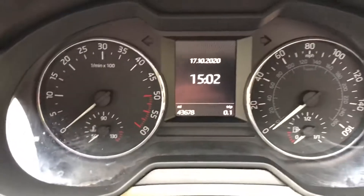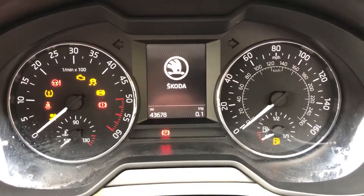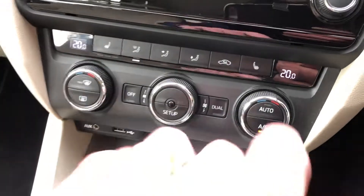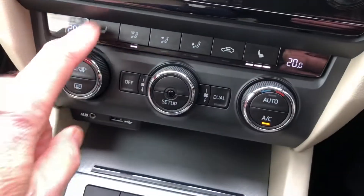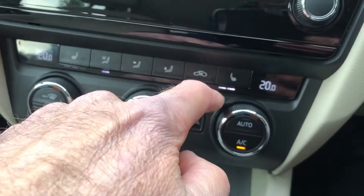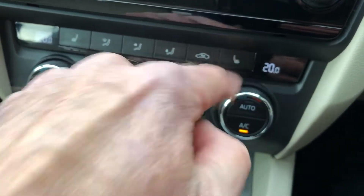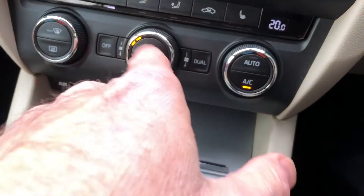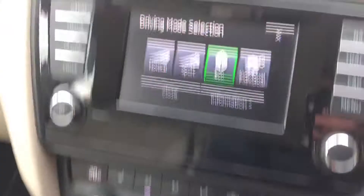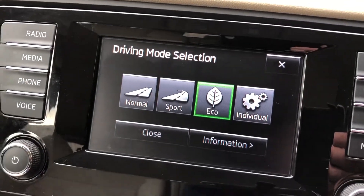43,000 miles and it's only had the two owners. It's also got heated front seats — three-level heated front seats which is nice — air conditioning, dual climate, the auxiliary input socket and the USB socket, 6-speed manual gearbox, and selectable driving modes from this button here.